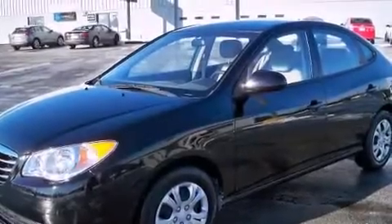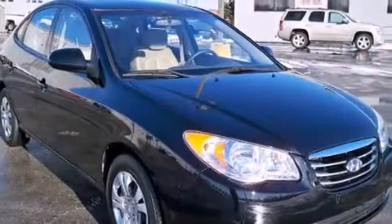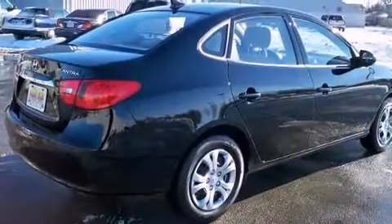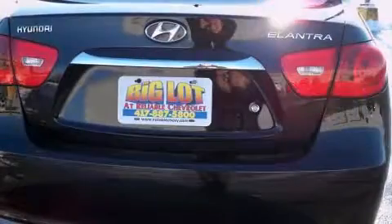Get excited about the 2010 Hyundai Elantra. With fewer than 35,000 miles on the odometer, this four-door sedan prioritizes comfort, safety, and convenience. It features an automatic transmission, front-wheel drive, and a two-liter four-cylinder engine.